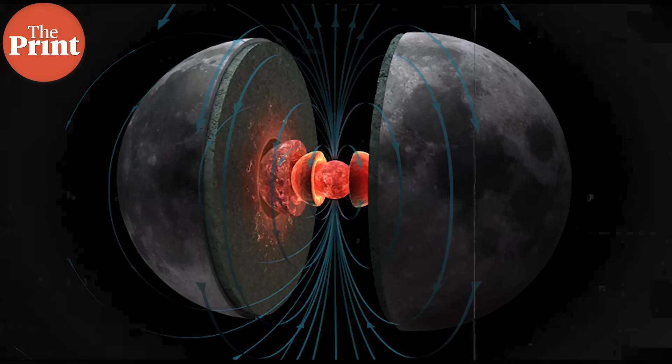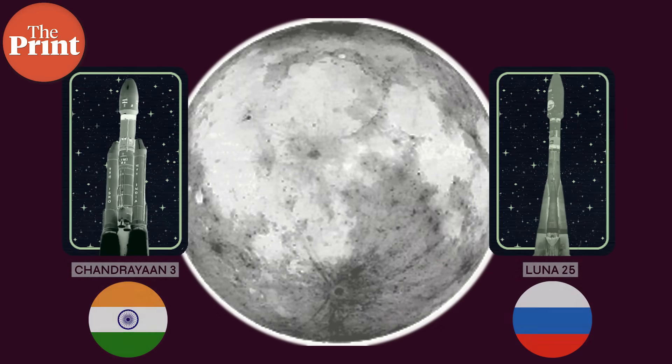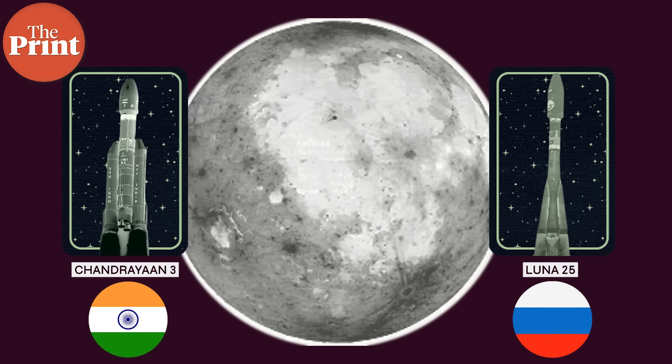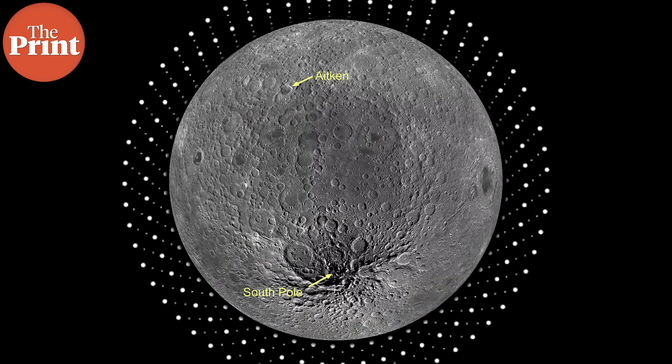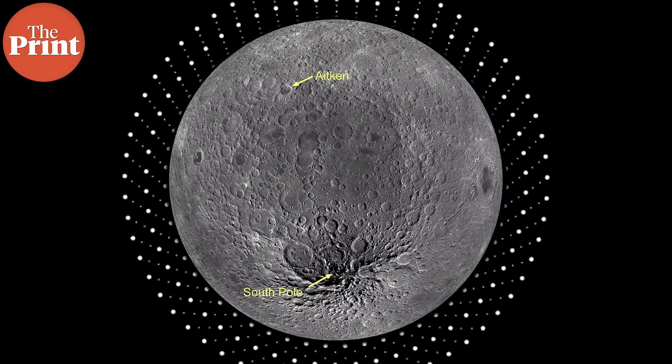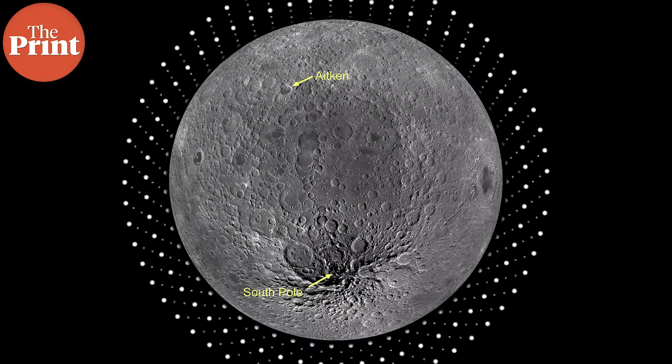There is also a magnetic anomaly present here, where parts of the crust or surface of the moon are magnetized while the rest is not. These are all things that both missions will hope to understand and explain. The South Pole-Aitken Basin is one of the largest known impact craters in the solar system, and it is the oldest, deepest, and largest crater on the moon.